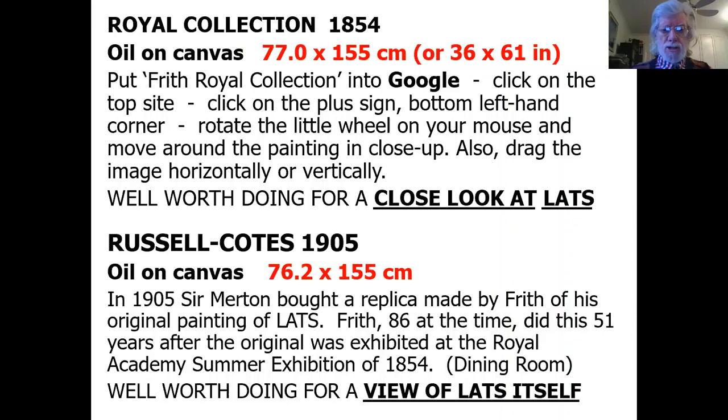Alternatively — and here I may be biased — I would recommend that you visit the Russell Coates and see the version that Frith painted in 1905 for the museum. Sir Merton Russell Coates bought a replica made by Frith of his original painting of Life at the Seaside. Frith was 86 years old at the time, and he did this 51 years after the original was exhibited at the Royal Academy Summer Exhibition of 1854. The painting is hanging in the dining room — well worth doing for a close-up look at Life at the Seaside itself.